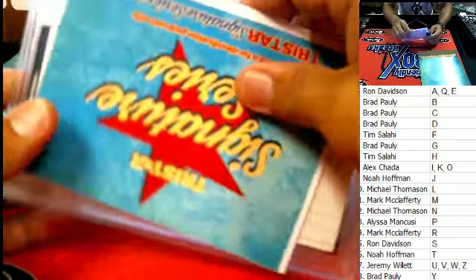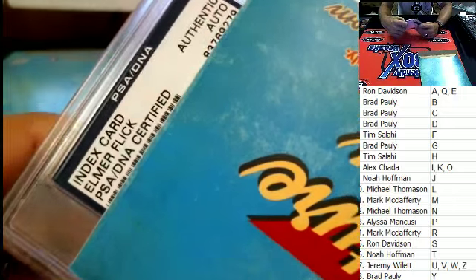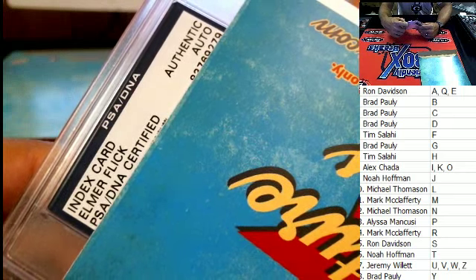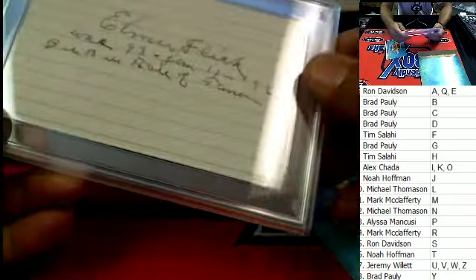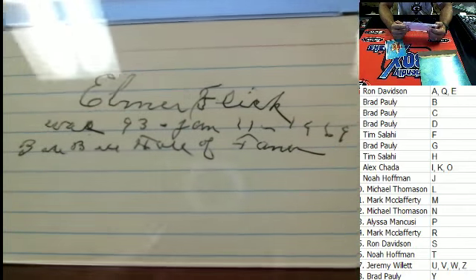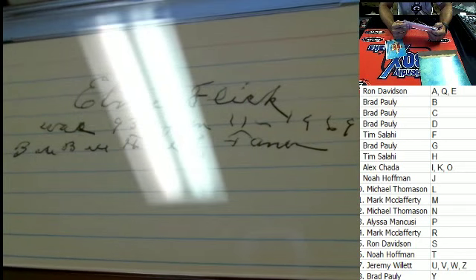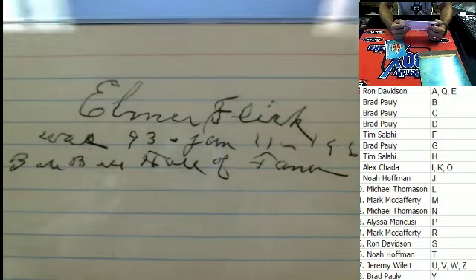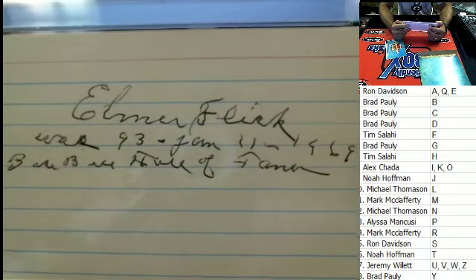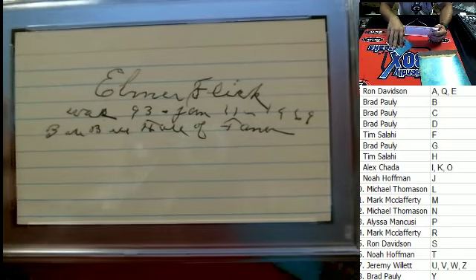All right, here we go, let's see what we got. Mr. Bowler — that's right, go pinstripes. Index card, Elmer Flick, PSA DNA cert. Elmer Flick — wow, look at this! How old school is that? January 11, 1969, Baseball Hall of Fame. Check that out — he was 93! That is a piece of history right there, that is old school.